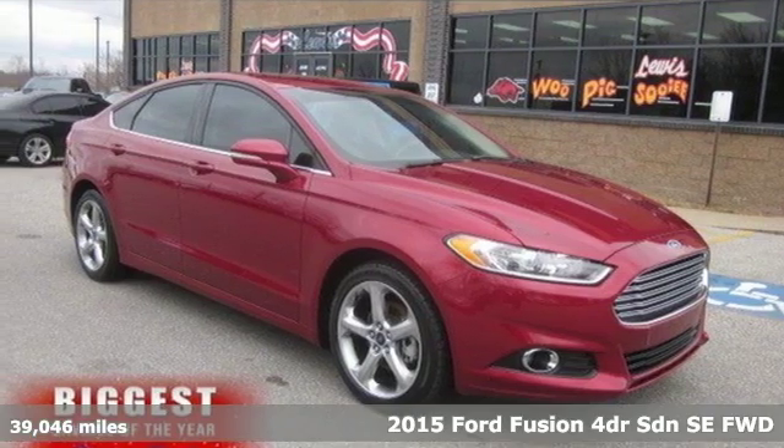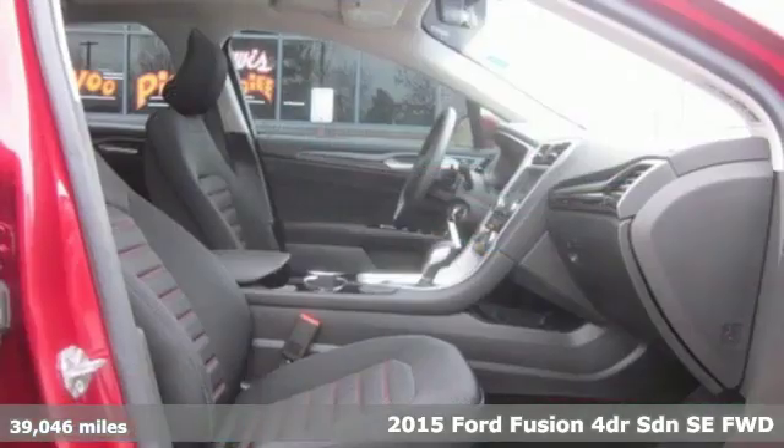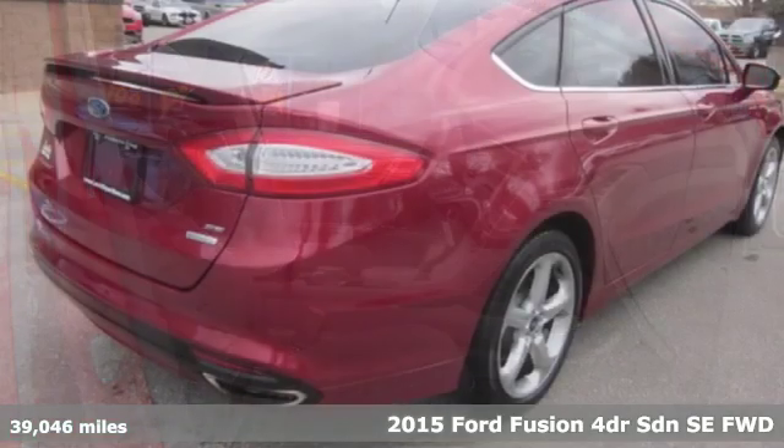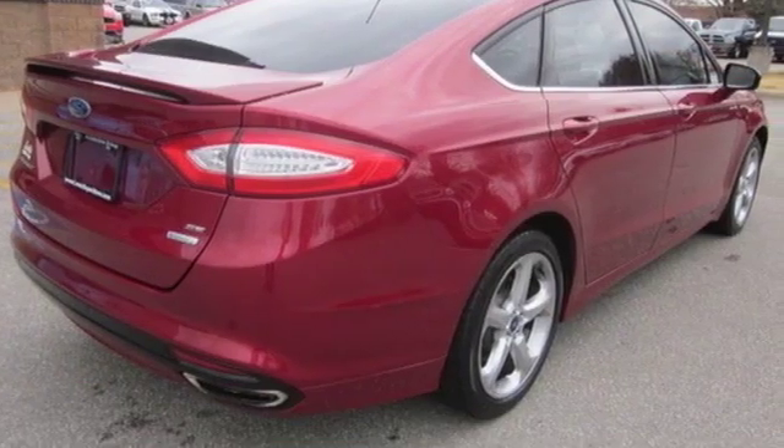It's a 2015 Ford Fusion. Powerful and impactful, this Fusion delivers a commanding performance. It boasts an impressive list of features like these.